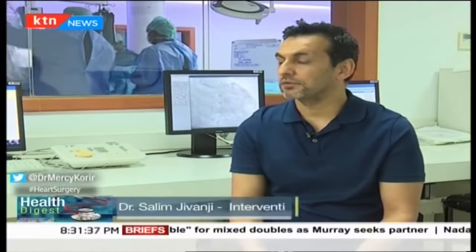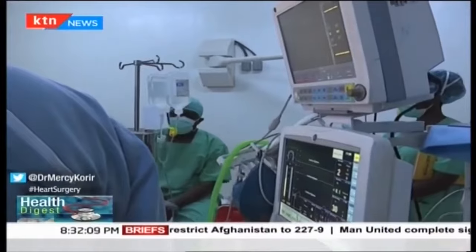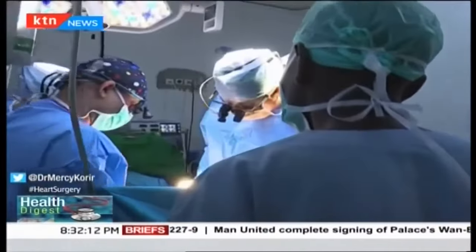Just to give you an example: in the UK, we do just over 5,000 open heart surgeries a year with a population of about 60 to 65 million. In Kenya, where the population is about 50 million, the WHO estimates there is a similar number of patients requiring heart surgery because of the birth rate — yet Kenya as a whole does probably about 100 to 120 open heart surgeries a year, of which at least half are done by charity missions.